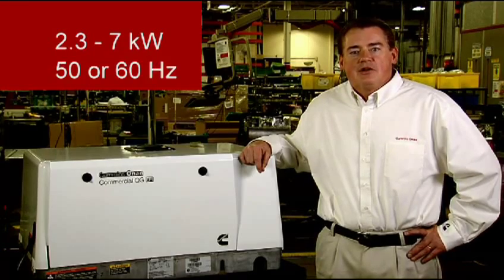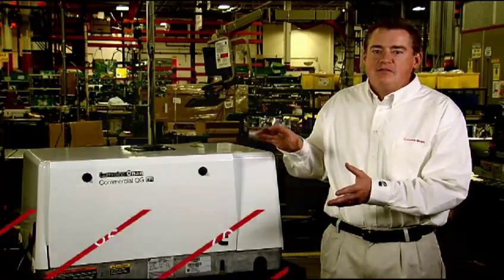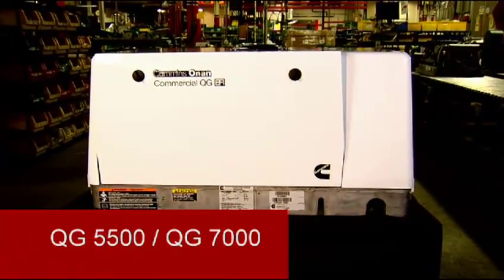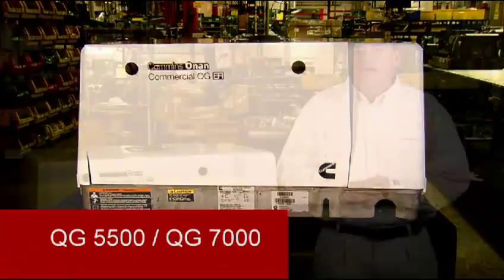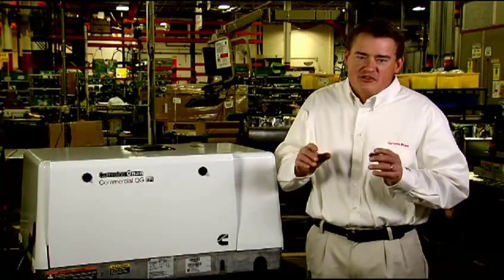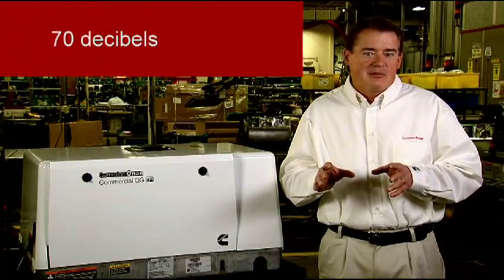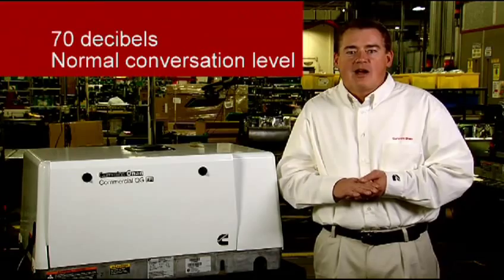Both 50 hertz and 60 hertz models are available. The product you see here is the QG5500 model, which is similar in features to the QG7000. Both of these products are the quietest, lowest vibration generators in their class. Noise levels are only around 70 decibel, which is about the same as normal conversation.